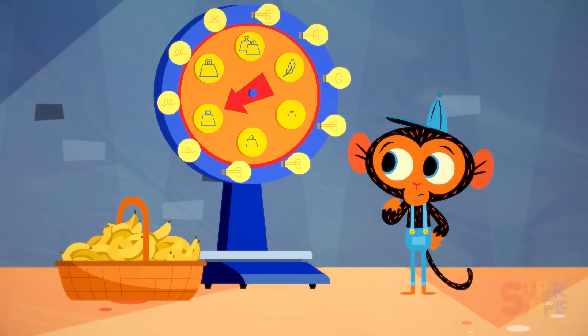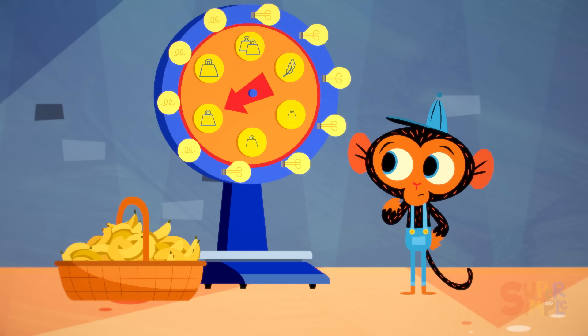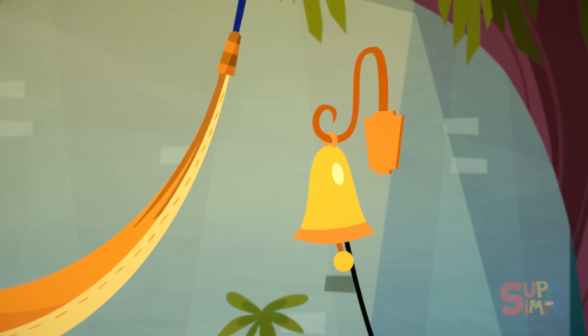Mr. Monkey, Monkey Mechanic, was guessing the weight of his bushel of bananas, when suddenly, the garage bell rang.